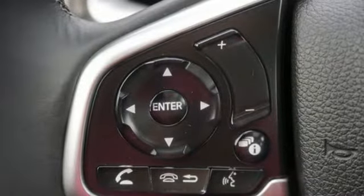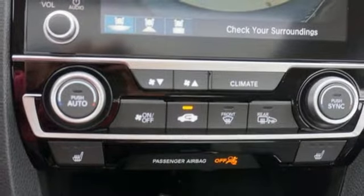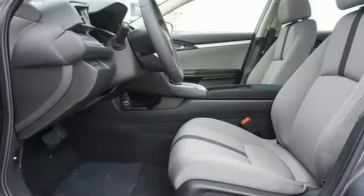Leather steering wheel, inline four-cylinder engine, aluminum wheels, gas pressurized shocks, and external memory control.